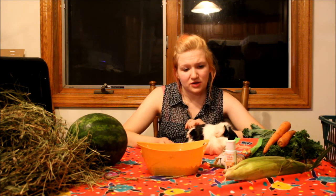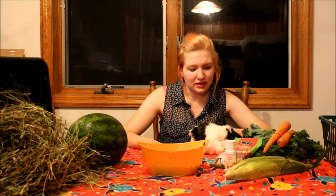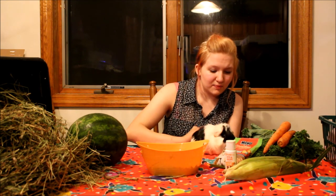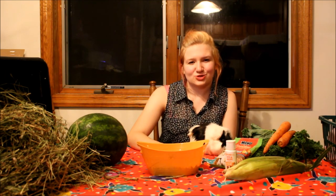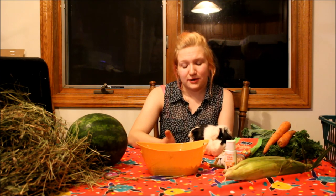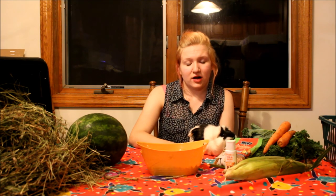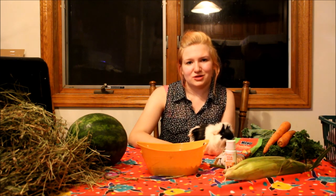That is it for this episode. Thank you guys so much for stopping by and watching. Me and Puff really enjoy making these videos so you can see what we do in this rescue and learn more about guinea pigs. Please tune in next time. Like us on Facebook at facebook.com/julesguineapigpalace. We also have a Patreon at patreon.com/julesguineapigpalace, where I list the cost of everything — any donation to help the guinea pigs counts. Thank you so much, you have a great one.